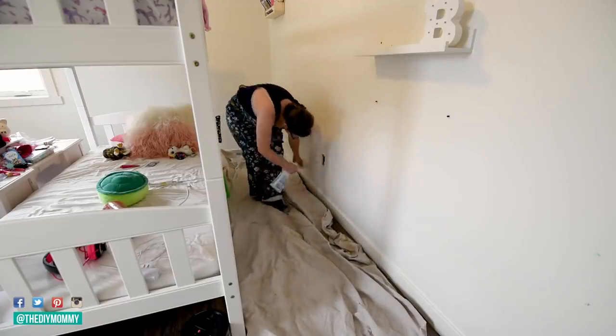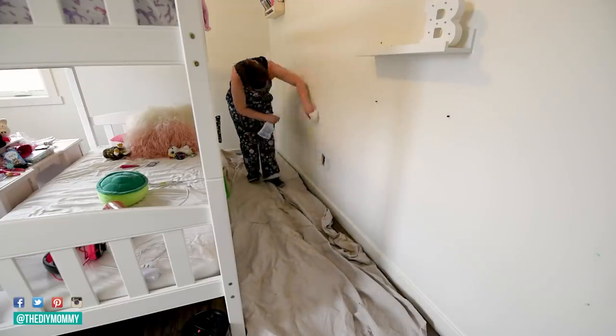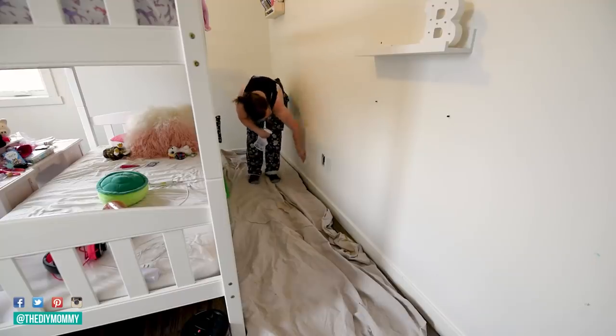I'm also continuing to clean this room by cleaning off all of the baseboards. The walls were also so dirty, so I'm cleaning those as well.